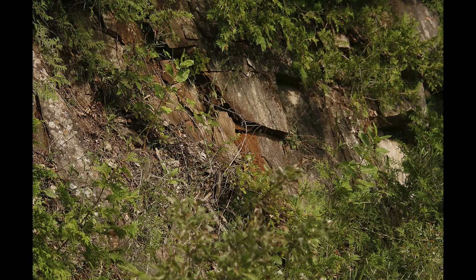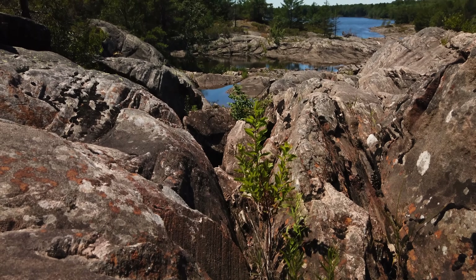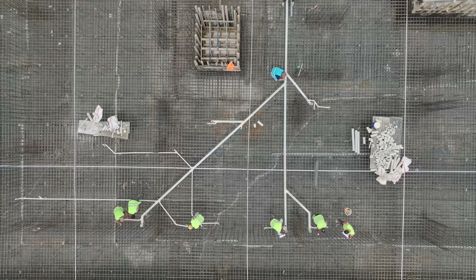It's why construction on the Canadian Shield costs billions more than similar projects elsewhere. Today, we explore the relentless geological enemy that has shaped Canada's urban geography, tested human ingenuity, and forced engineers to rethink how we build cities.